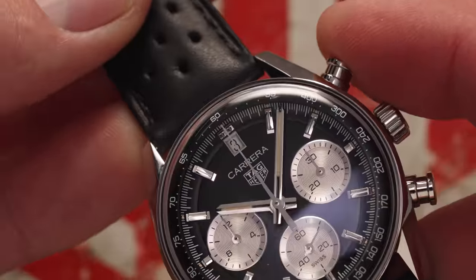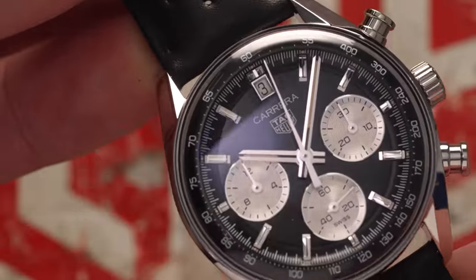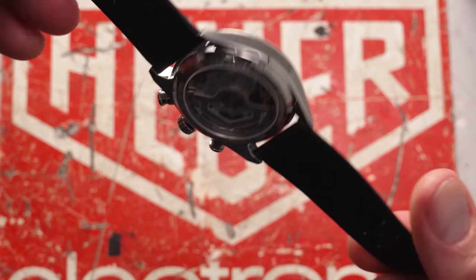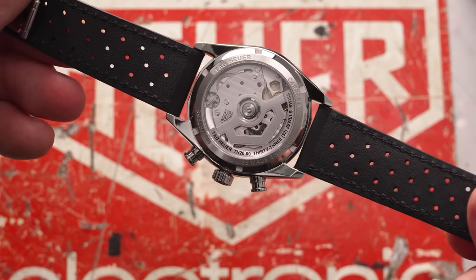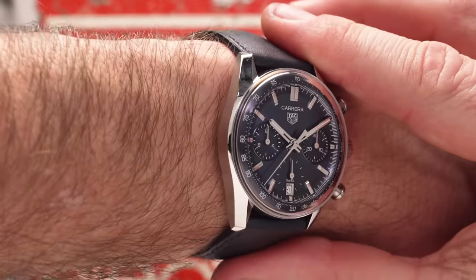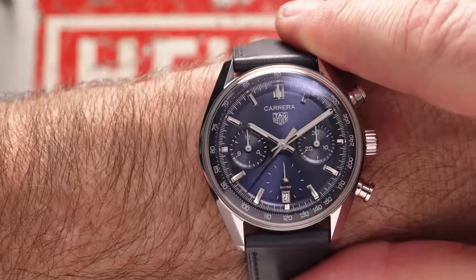There's a little bit more thickness to this than the vintage piece because it's an automatic movement — the original was manual wound. And obviously the glass box crystal gives it that bit of extra height, and it gives you those vintage vibes. That's not the only way to play with Carrera.